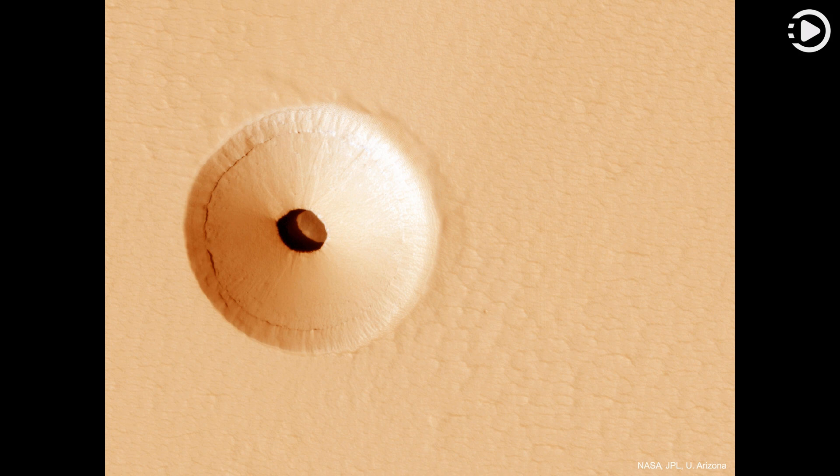Why there is a circular crater surrounding this hole remains a topic of speculation, as is the full extent of the underlying cavern.